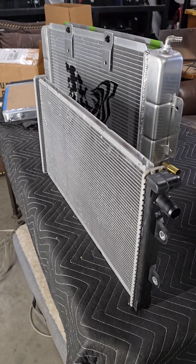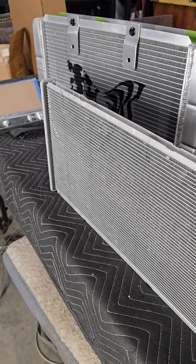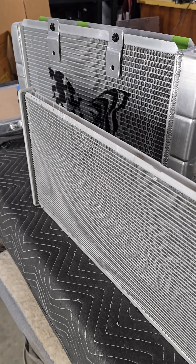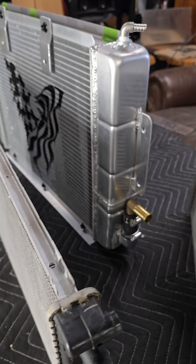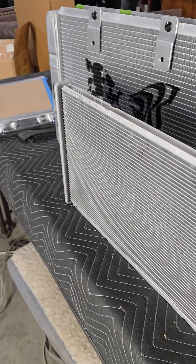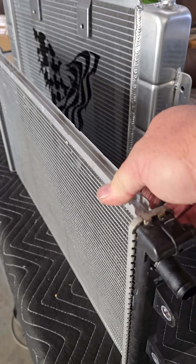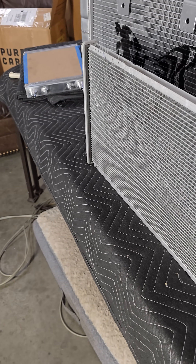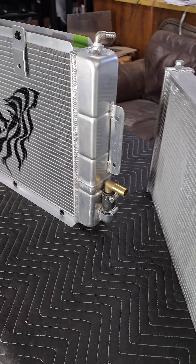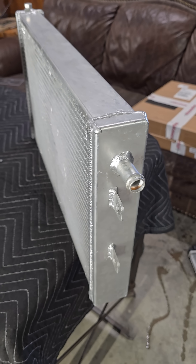Hey everybody, David Wilkes here. I just wanted to go over our heat exchanger and explain why it's so robust and why I share with everybody — you've got to have one of these. This is the stock heat exchanger; it holds 14 ounces of coolant or water. I've drank more beers than that volume. This is the most popular heat exchanger.